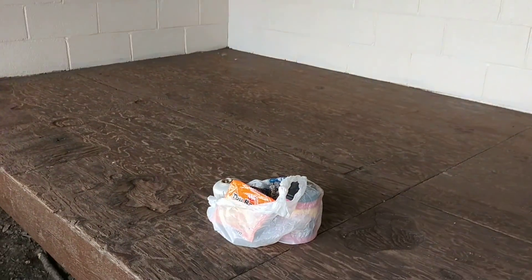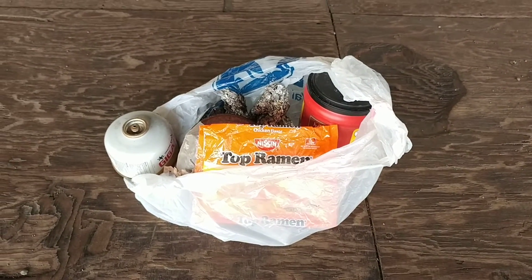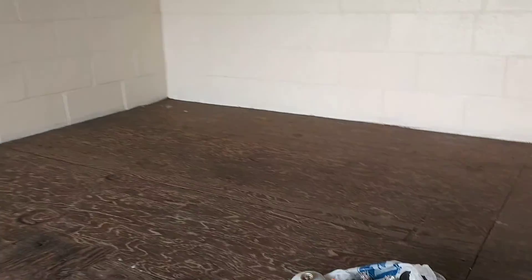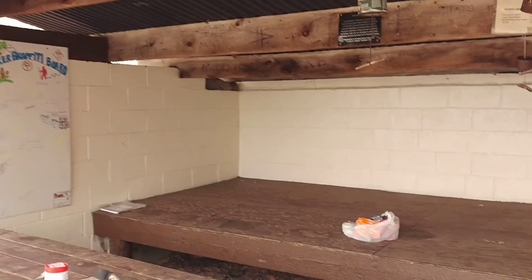The only thing we gotta do is figure out a way to get people to take their trash out. I don't know if we can do that or not. But this is Moreland Gap Shelter.